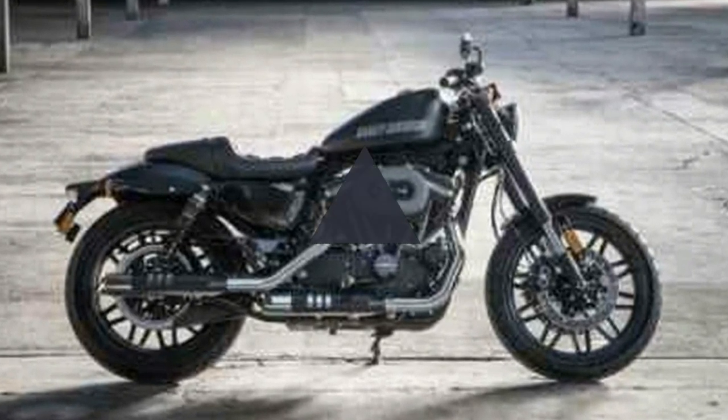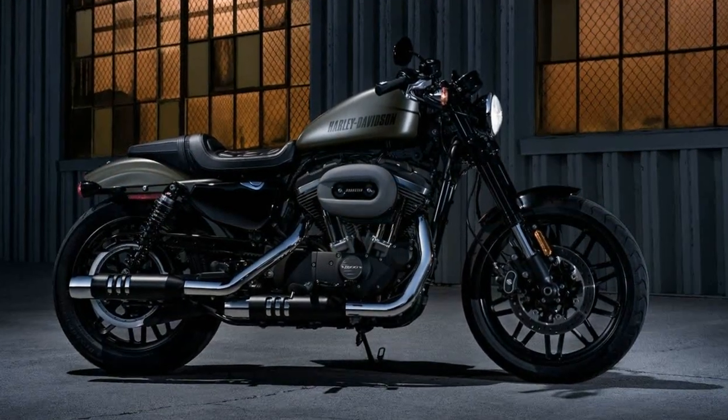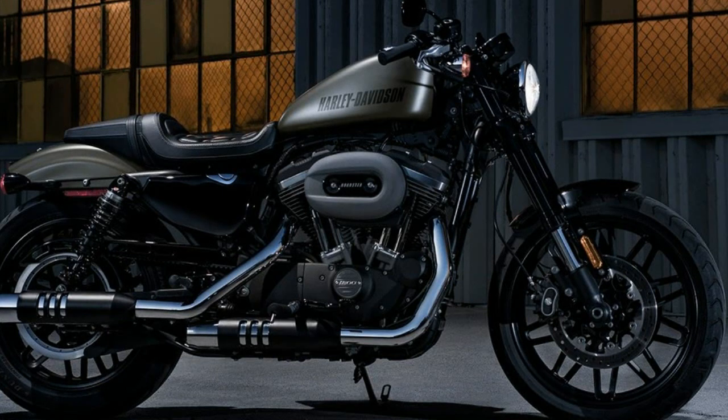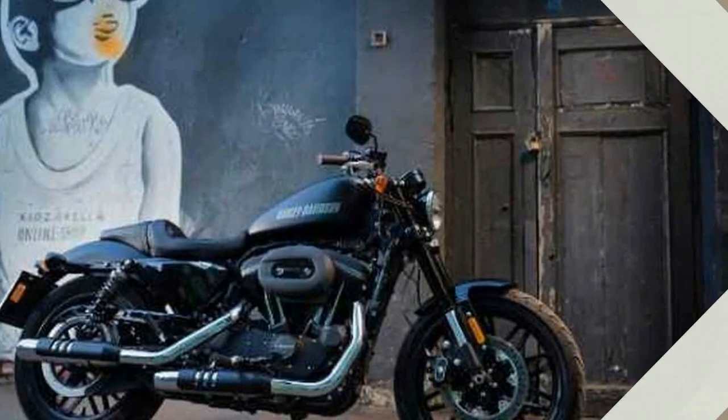Brakes: front brake diameter 300mm, front brake type dual hydraulic disc, rear brake diameter 11.8 inches, rear brake type single hydraulic disc.